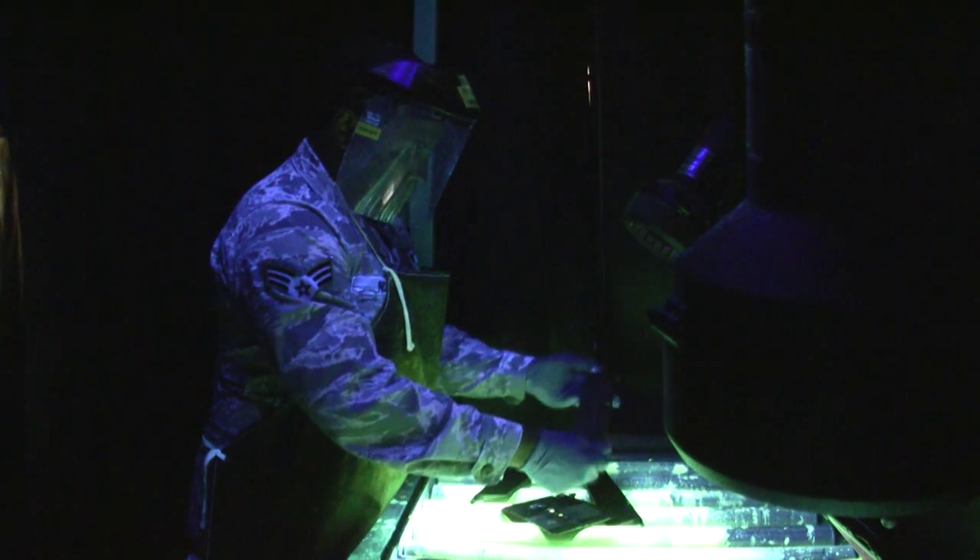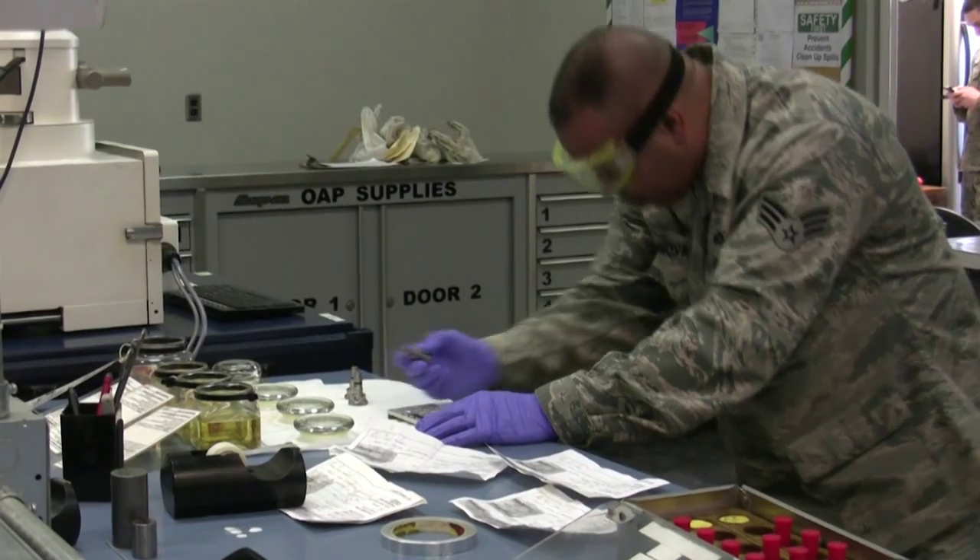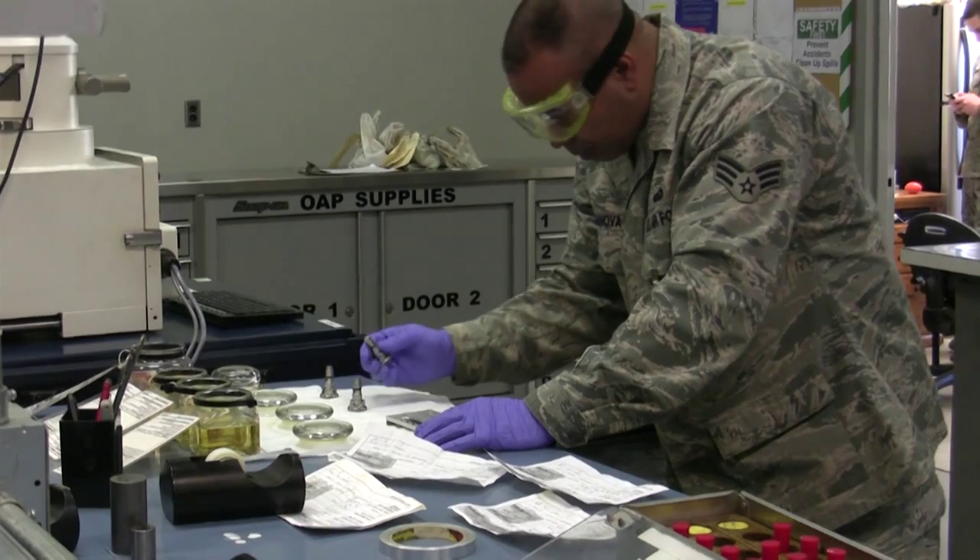We're also able to use the oil analysis program to trend what might be going wrong with the jet engine. NDI is a big deal when it comes to cracks in our parts and the wear metals in the oil. If there's two pieces of metal wearing together and the wear metals are in the oil, we're going to pick it up on the machine behind me.